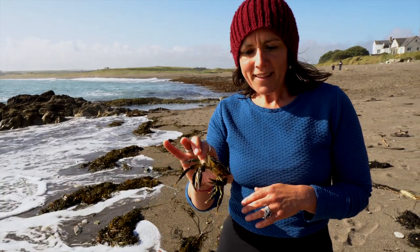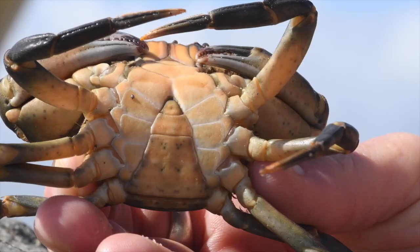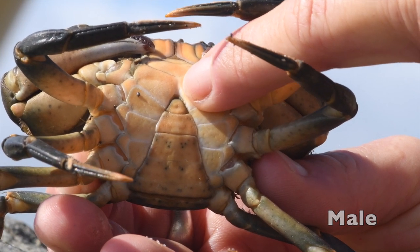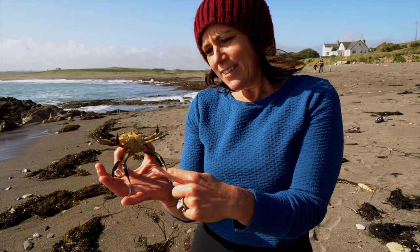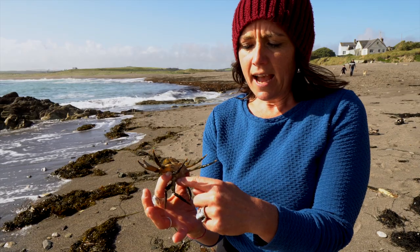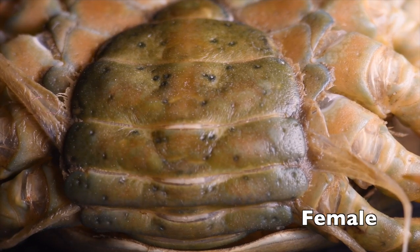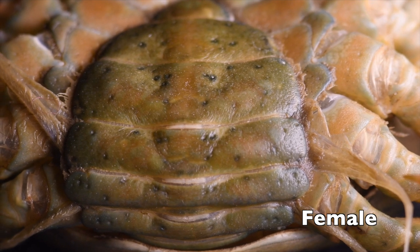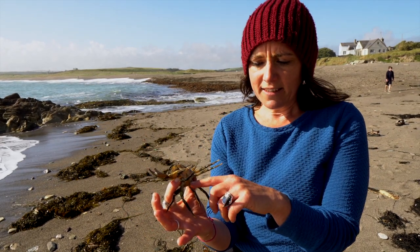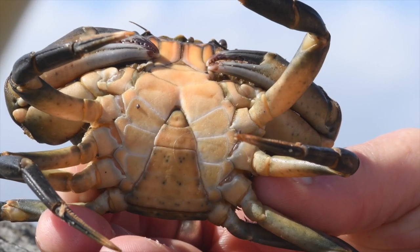This Carcinus menas is a male, and I can tell because it has a narrow triangular shape on the bottom of its body. A female shore crab has a similar flap but it's rounder and wider. The reason females have a wider apron underneath their body is because that's where they store their eggs — a female shore crab might have over 150,000 eggs stored under this apron when she's carrying them.